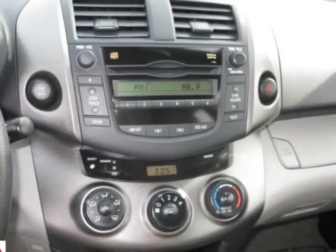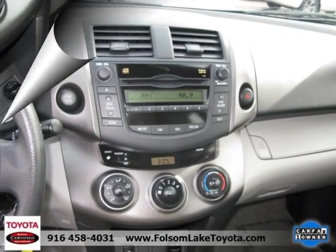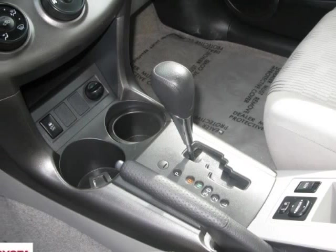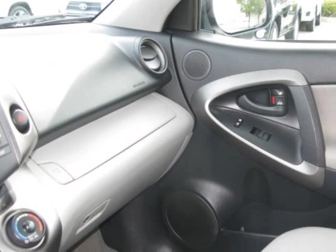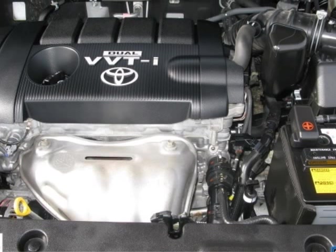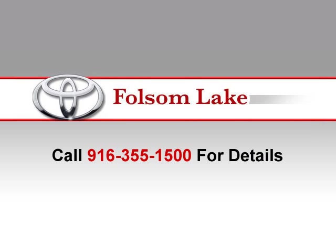Each vehicle is reconditioned to Toyota's exacting standards by factory-trained Toyota technicians. We want the vehicles to look and feel as new as possible, and we know you do too. We believe this helps maintain the value, as well as creates pride in ownership of Toyota Certified Used Vehicles, which come with an extensive used car warranty — one of the best in the industry.